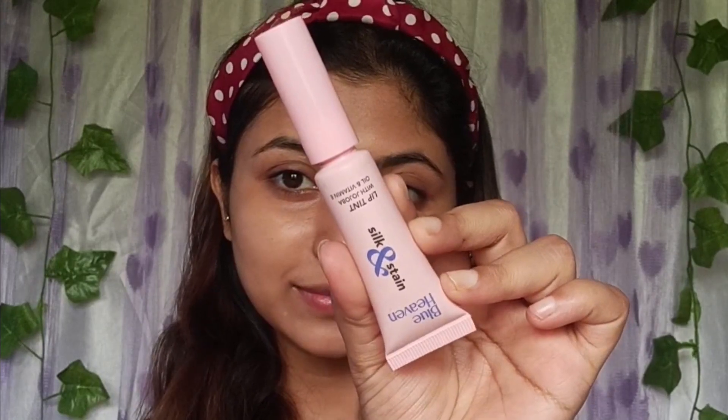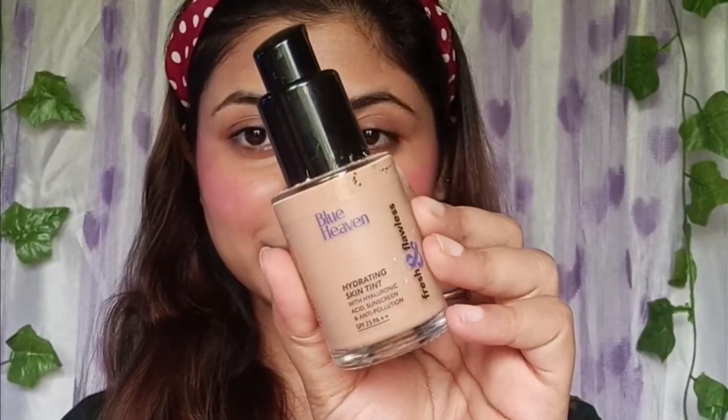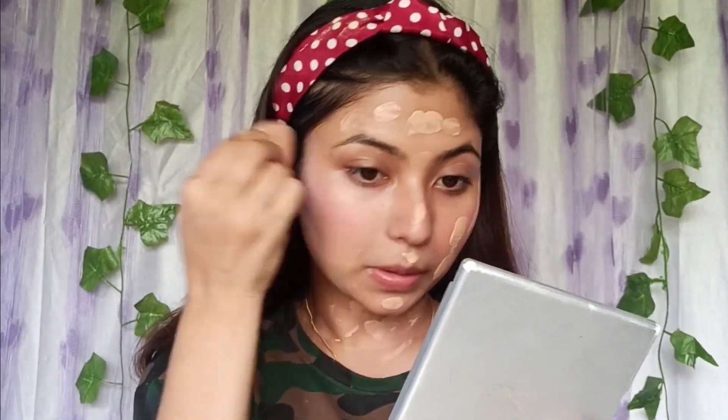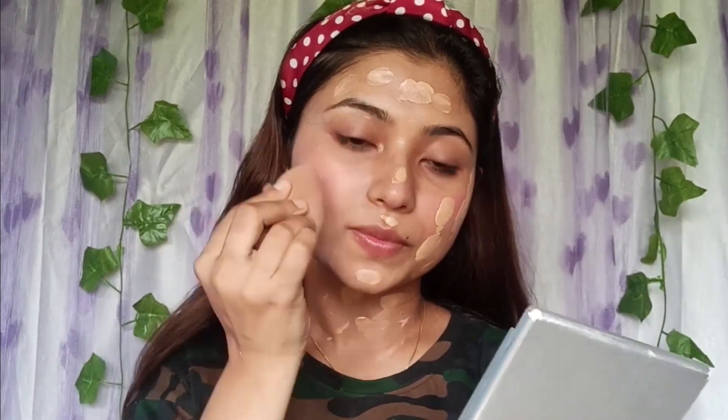If you have a lip and cheek tint, you can blend it with the foundation. Let's try it again — this is the Blue Heavens Hydrating Skin Tint Foundation, which is lightweight. You can blend it with a light-weight foundation and then blend with a blush. It has a certain pinkish glow, so you can definitely try it.